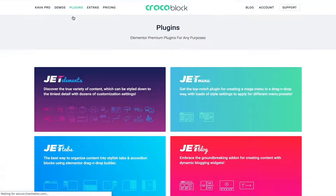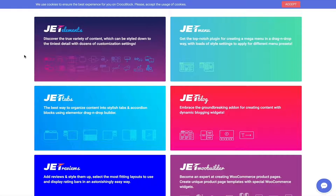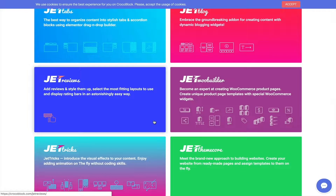Then we have plugins. They have Jet Elements, including tons of widgets you can use within your website. They have Jet Menu for creating a mega menu, Jet Blog for adding more blogging widgets, and Jet Tabs. You can click any of these plugins to know more about them. There's also an entire plugin for adding and stylizing reviews — Jet Reviews.